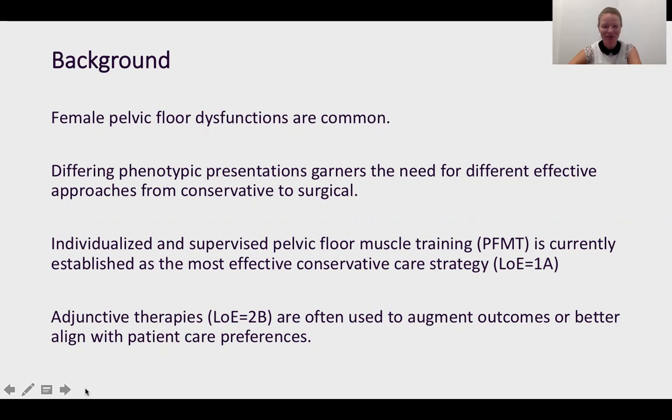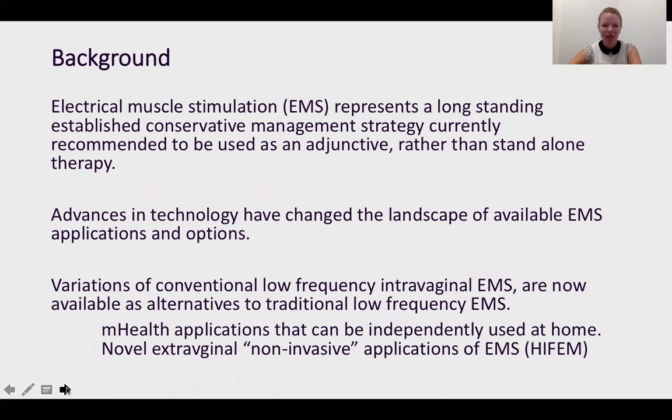When it comes to conservative care, we have a number of excellent strategies that have high evidence — individualized supervised pelvic floor muscle training being at the top of the list — but we also have some good data to support various adjunctive strategies. It's important for us to understand these strategies given that patient preference might align more with some of these potential options. Electrical muscle stimulation in particular is a long-standing conservative care strategy, considered more of an adjunctive care strategy to be used together with some of the level 1a conservative care options.